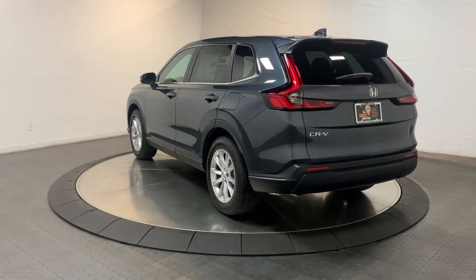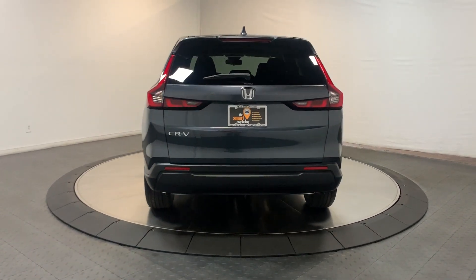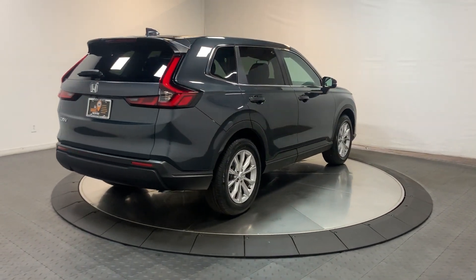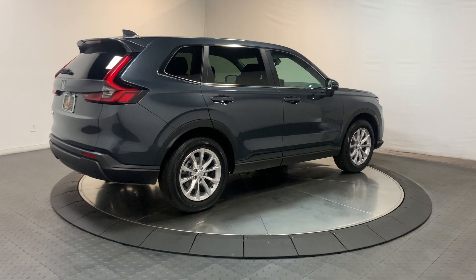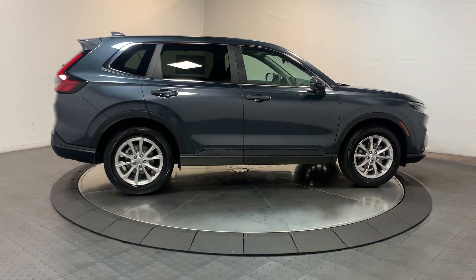These are just some of the great options this vehicle comes with: Apple CarPlay and or Android Auto, heated driver seat, keyless entry, moonroof, adaptive cruise control, backup camera, heated mirrors, dual zone AC, power driver seat, and heated front seat.